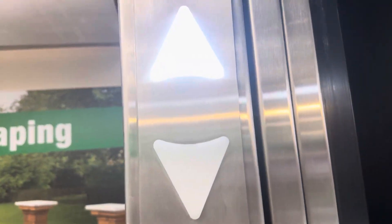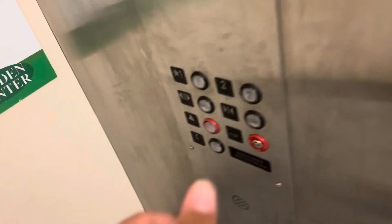It's coming down. Look how big the doors are. Button went out. Let's go to two.